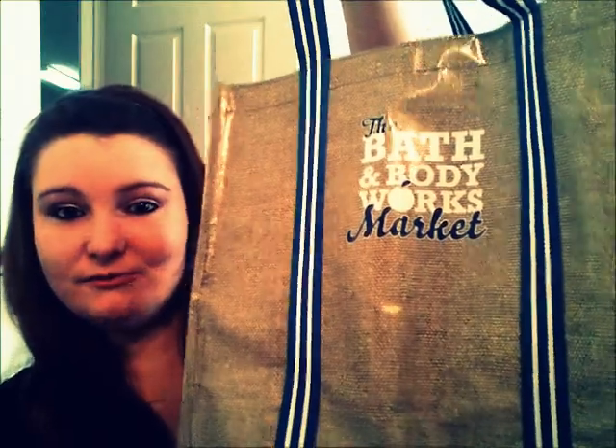Hey guys, so today I have a haul for you. I went to Bath and Body Works again, but this time it was on St. Patrick's Day and they were having a sale for 2 for 20 for candles, then 7 for 20 in hand soaps, and then if you bought some home fragrance, you got a free tote and a free hand soap. So I went along and did all that deal. Here is the tote that they give you, so let's go ahead and get started on what all I got.